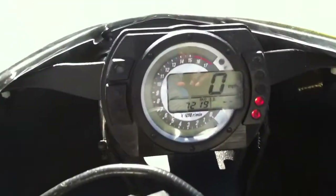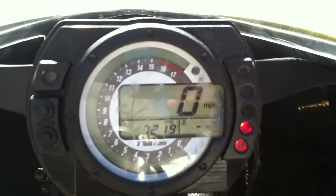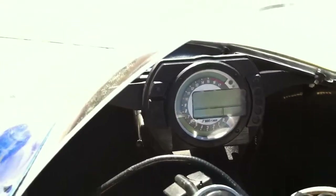It looks like I left the key off, so hopefully this thing starts. You'll see 7,219 miles on the bike. Let me turn that key off to make sure I've got enough juice to start it.